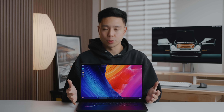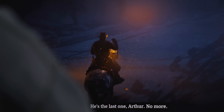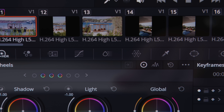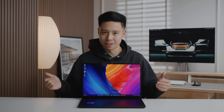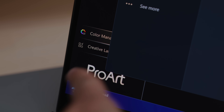The 120Hz refresh rate is important not just for motion graphics and animation but also for gaming. With VRR support, you can transition from creative work to gaming seamlessly. This computer is also a touchscreen, whether or not that matters to you.